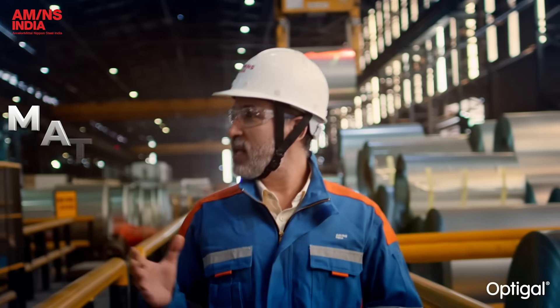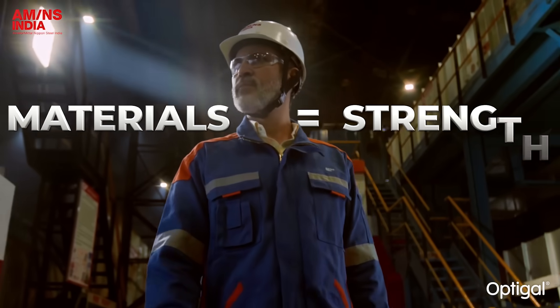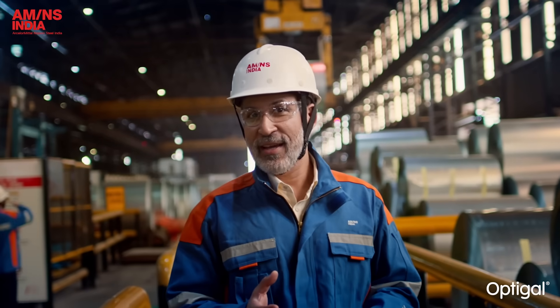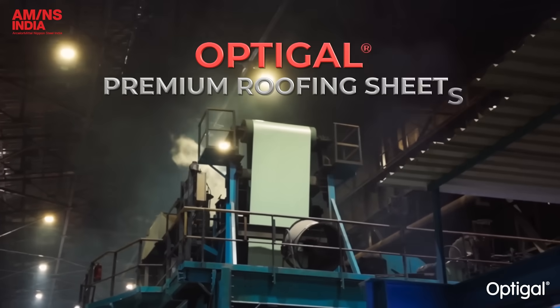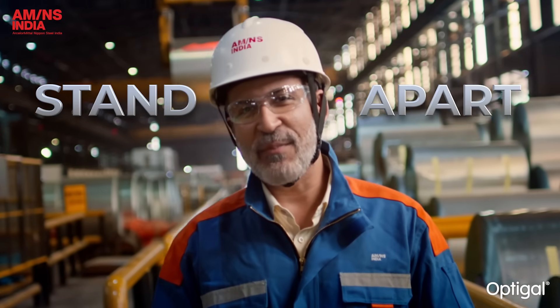As an architect, the materials I choose define the strength of my work. That's why I am visiting the AMNS India plant today — to see what makes OptiGal premium roofing sheets stand apart.